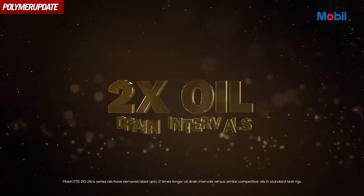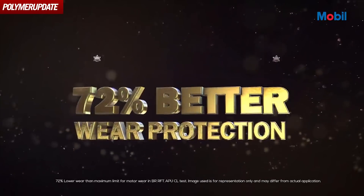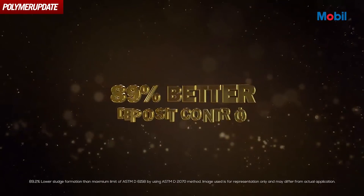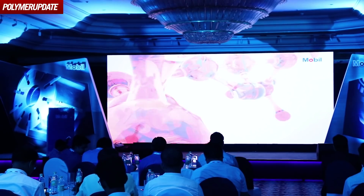The key three highlights of this product are: first, it gives you two times the oil life of a conventional hydraulic fluid. Second, it gives you 72% better protection against wear. Third, and most importantly, it gives you 89% deposit control. Compared with our own previous product, it's going to give you twice the life.